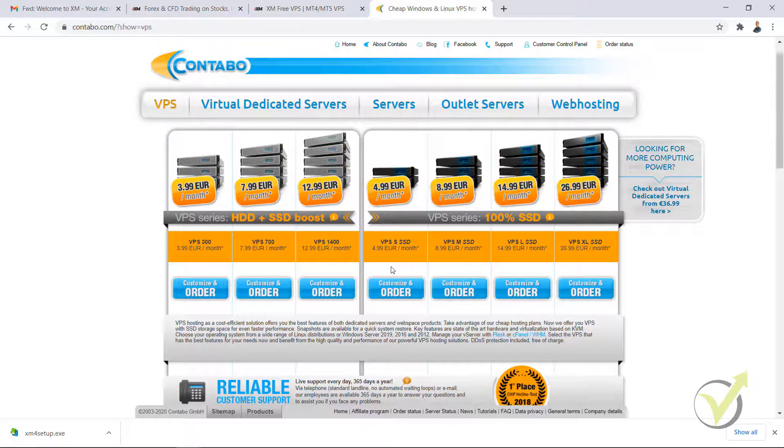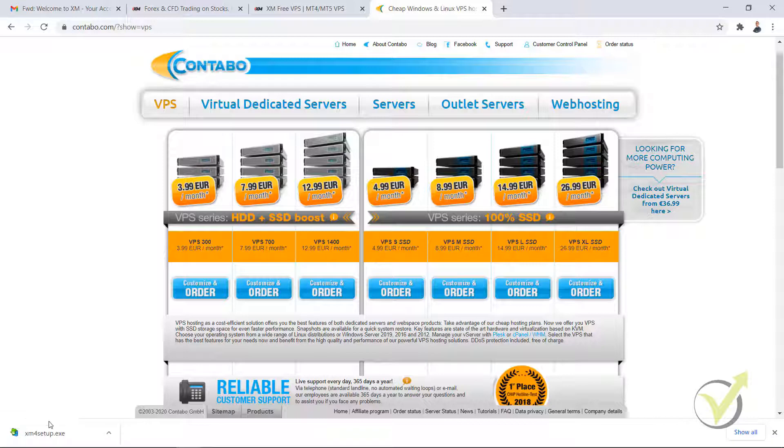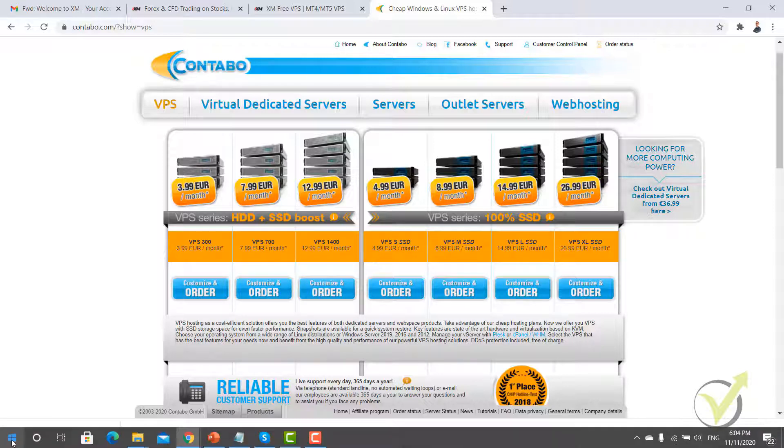That's a solution if you want a VPS for a relatively small fee per month. But one more time — you don't need a VPS 100%. You can use MetaTrader and trade with robots on your personal computer; all you need to do is keep it on all the time and don't disconnect it from the internet. Now let me show you how I enter the VPS, and in the next lecture I will show you how to install the MetaTrader platform that I already downloaded from XM.